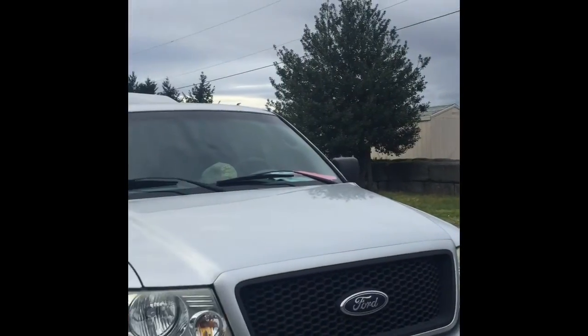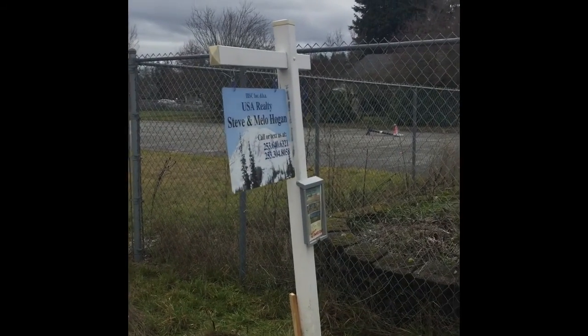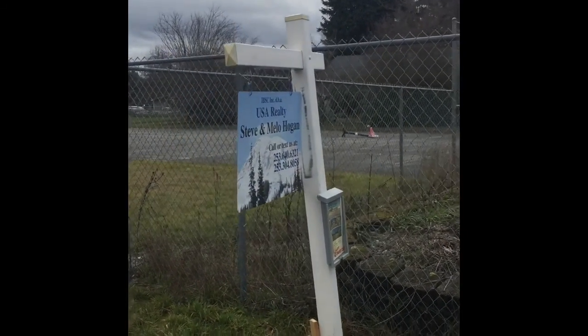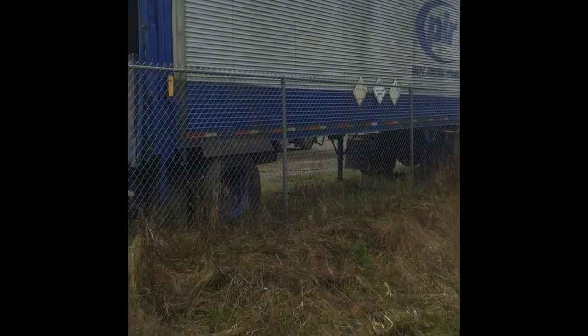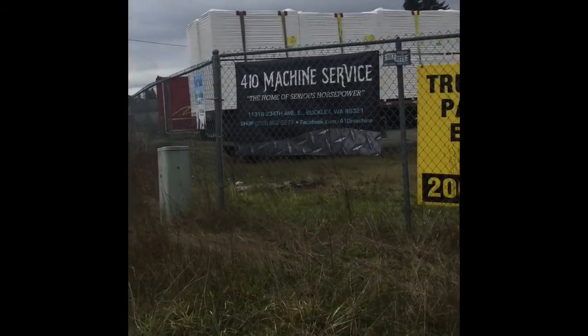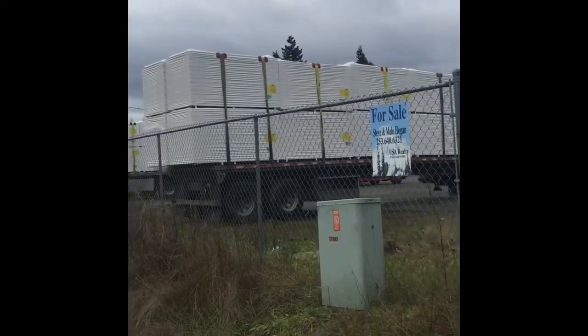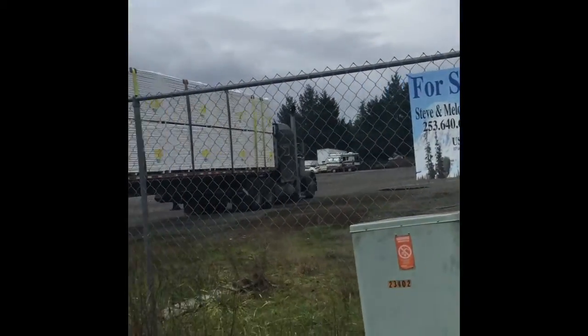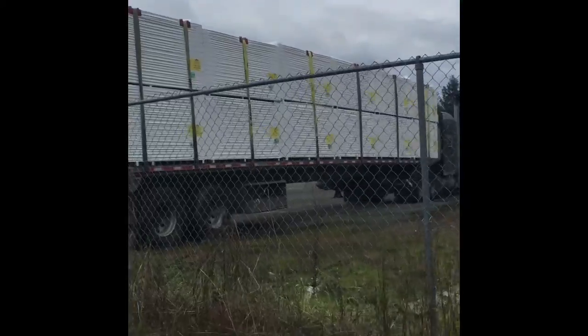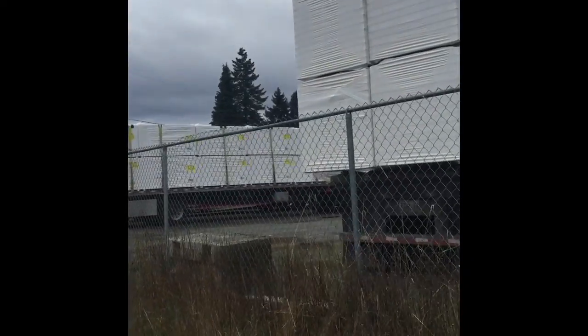Next stop is Buckley. We are here in Buckley. We have a contractor yard for sale. We just recently disclosed the address on it and we put a sign. It's a great income-producing lot. The semis you see here are leasing the parking spots for $125 to $150 each per month.